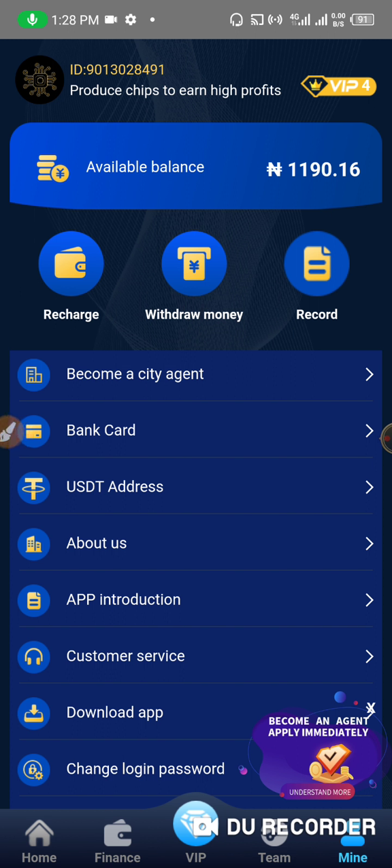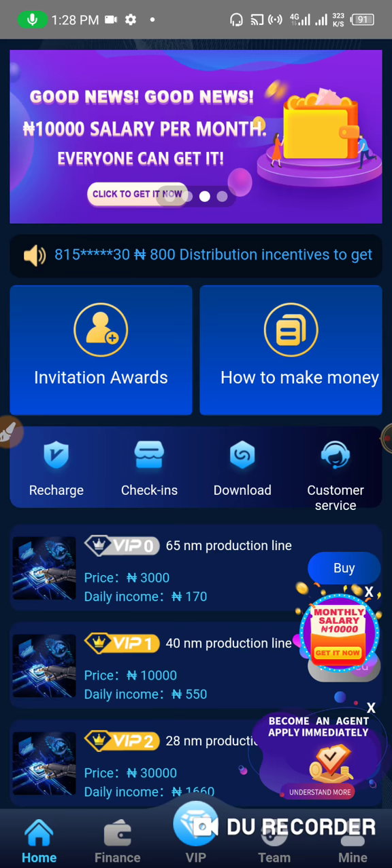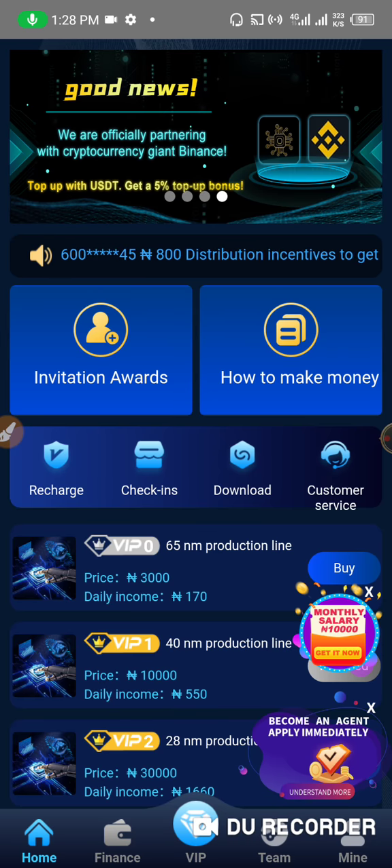Now let's get to the partnership. They have a partnership with Binance. It says: 'We are officially partnering with cryptocurrency giant Binance — top up with USDT and get a 5% top-up bonus.' So when you top up, you get 5% bonus. For example, if you top up 100,000 via USDT, you get 5% — that's 5,000 Naira. I think that is cool.